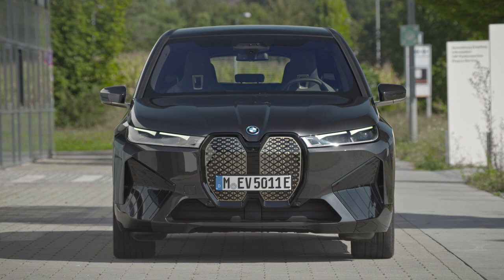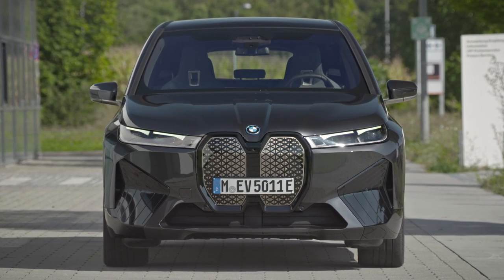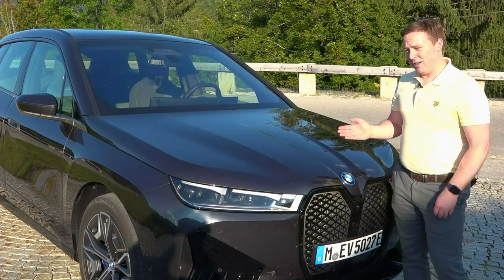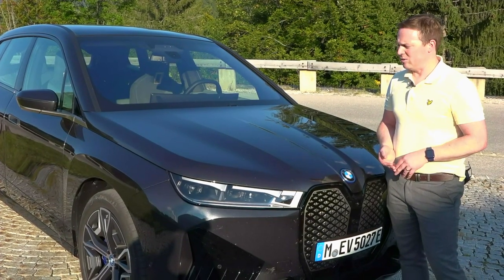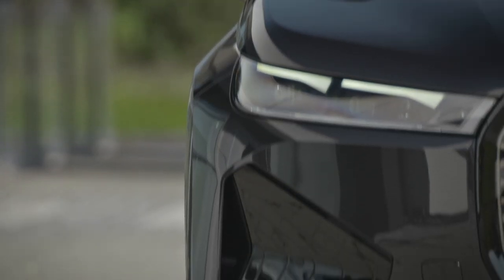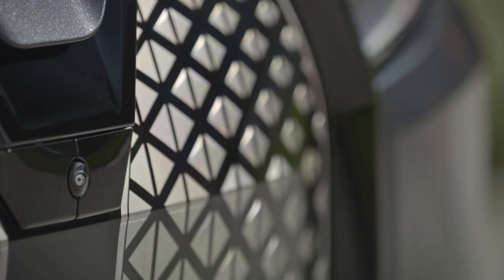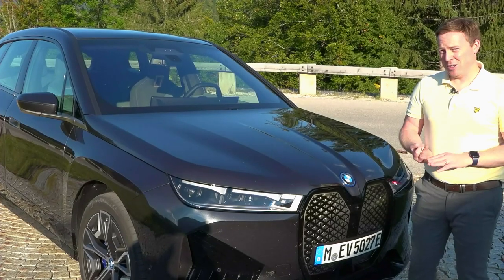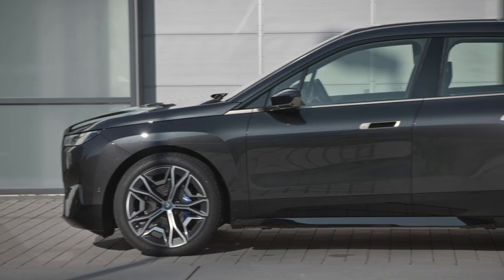This arrives in Ireland before the end of 2021 and really it's a 2022 car. Despite being the range-topping model, it'll come in at less than some BMW X5s because of our taxation system. We're driving the top of the range here, called the xDrive 50, which has 523 horsepower and 765 newton metres of torque thanks to two electric motors, and it's astoundingly fast.